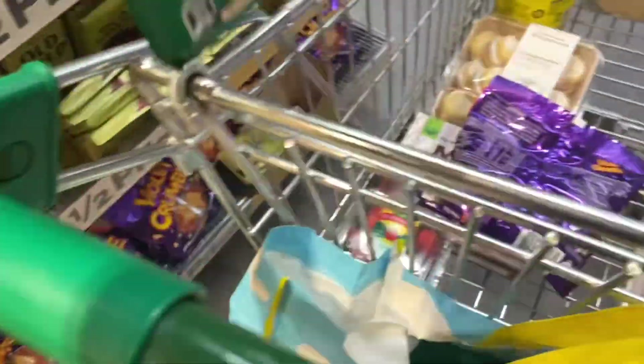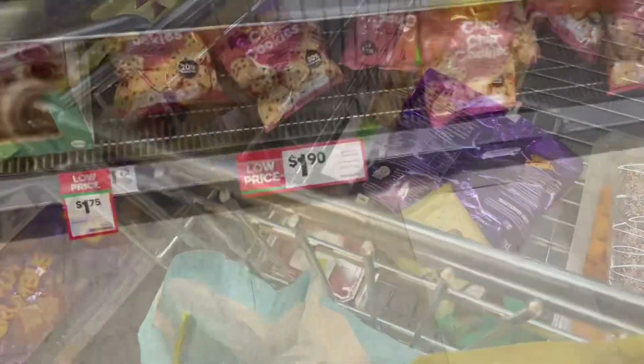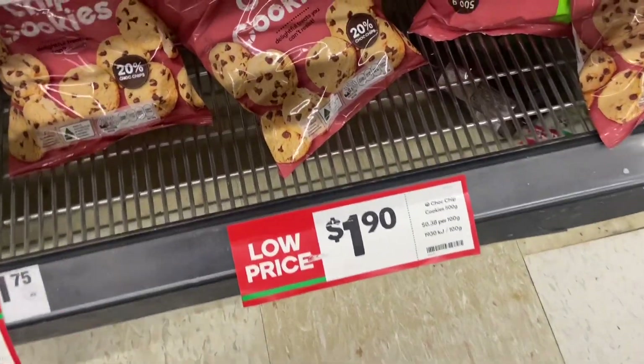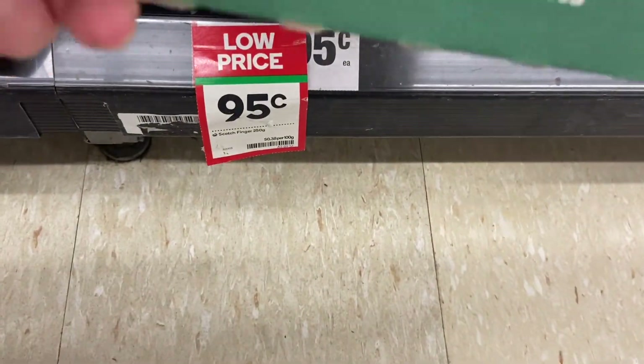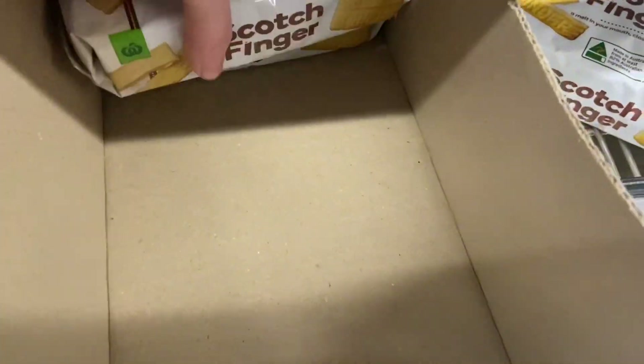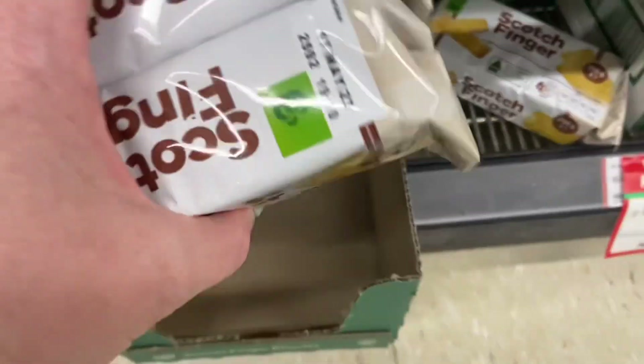Grabbing some violet crumbles for hubby, and yes, this chocolate needs to come home with me too. Trillos at 50 cents — why not. Cookies — that's 10 cents less than Aldi and Coles, so let's grab them and compare. These scotch finger biscuits are cheaper than Coles, so grabbing two packs.